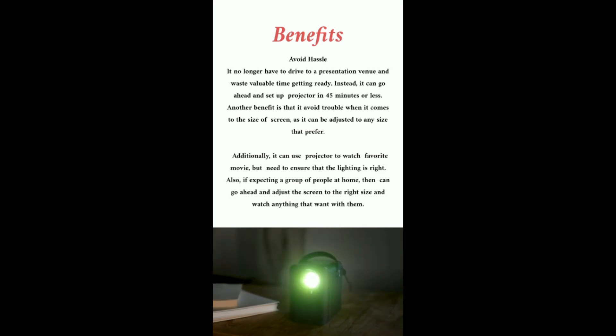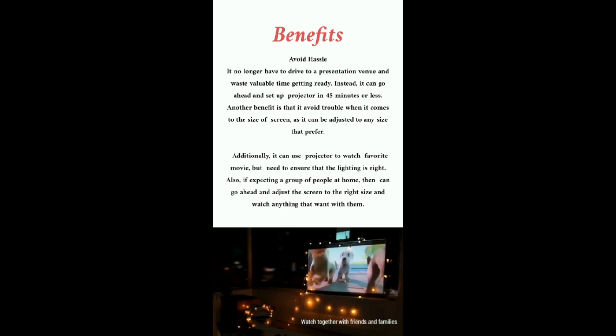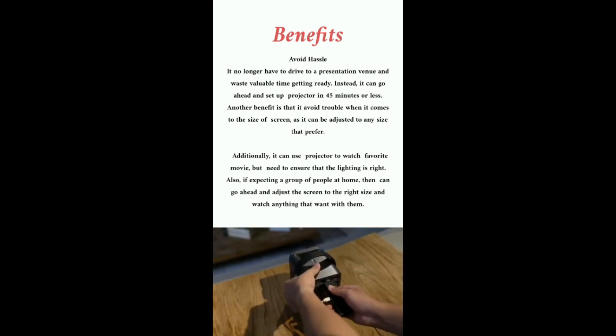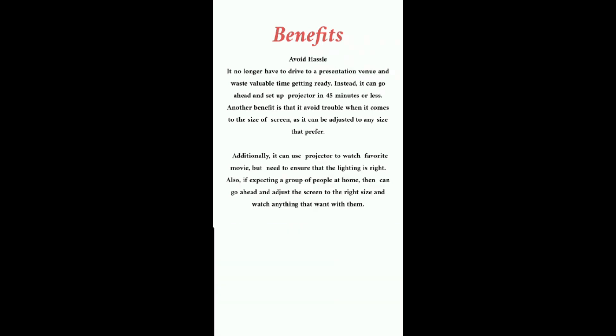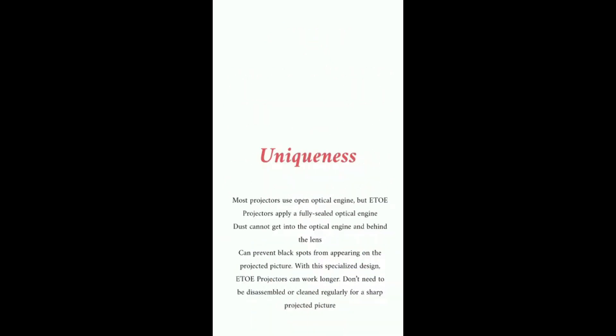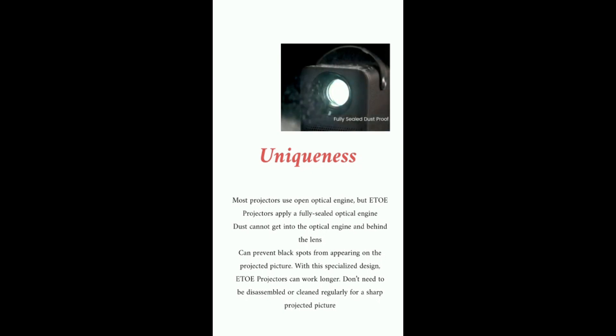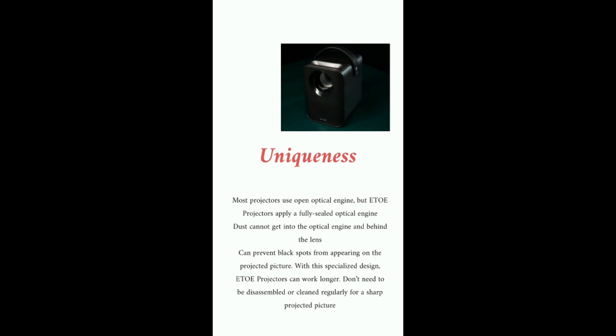You can use the projector to watch your favorite movie, but you need to ensure that the lighting is right. Also, if expecting a group of people at home, you can adjust the screen to the right size and watch anything you want with them.